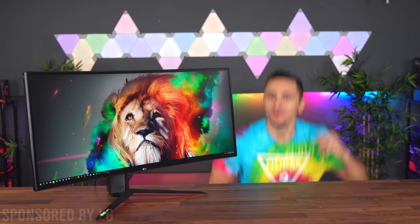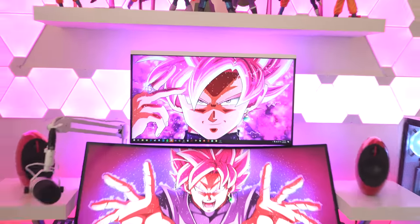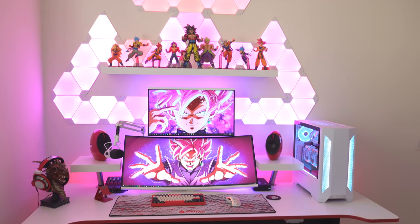This video is sponsored by LG. I have an interesting video for you guys today. A lot of you know that I recently built my dream setup — I use it for gaming and content creation with dual stacked monitors.